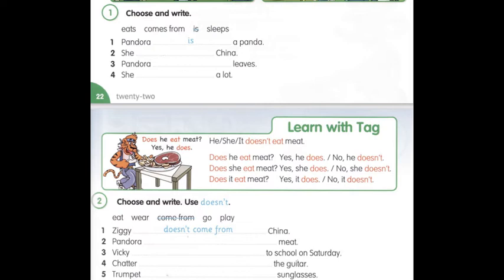Зверніть увагу на стверджувальні та заперечні відповіді, які ми даємо до запитань такого типу. Щоб запитати, завжди на початок виносимо does: does he, does she, does it. Далі, після особи, у нас іде дієслово без закінчення S. Does he eat? Does she eat? Does it eat? У стверджувальній відповіді буде does: yes, he does. Yes, she does. Yes, it does.